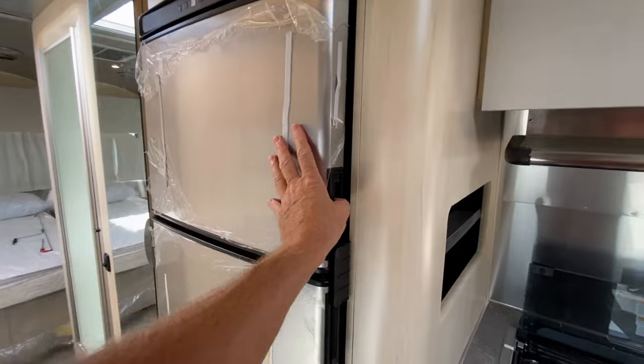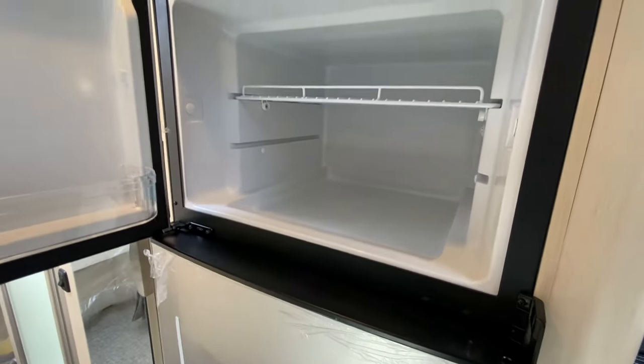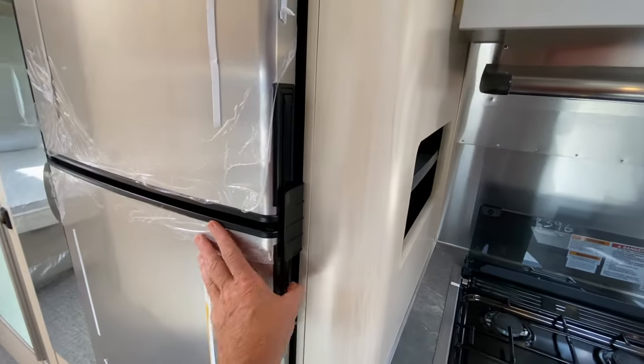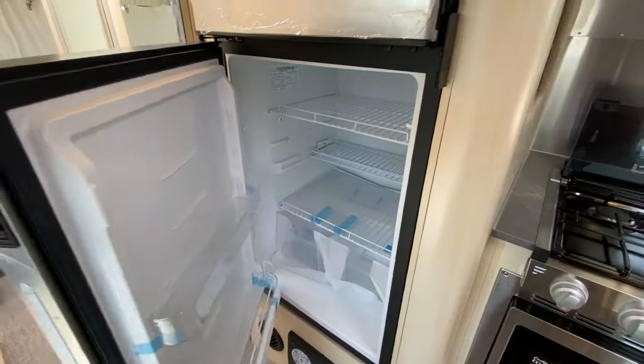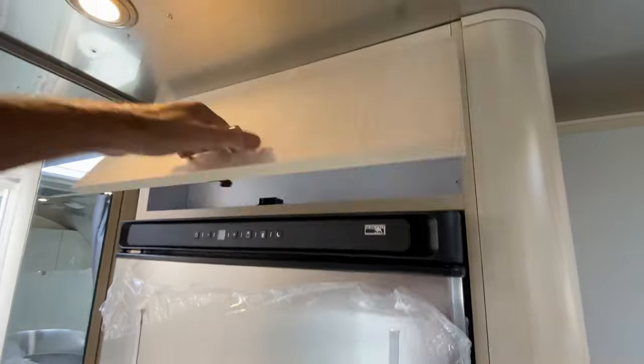I really like the refrigerator and freezer — it dives down a bit, which really comes in handy if you were to forget something in there and then shut your power off. Nice size refrigerator and freezer. And then we have this small cabinet above.